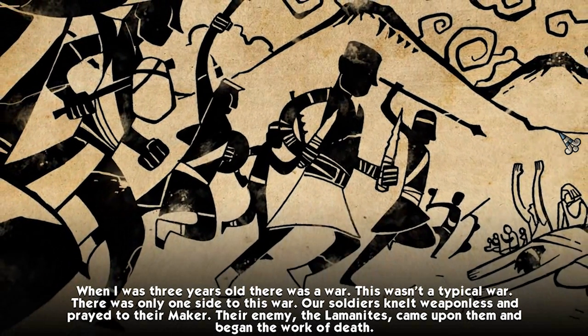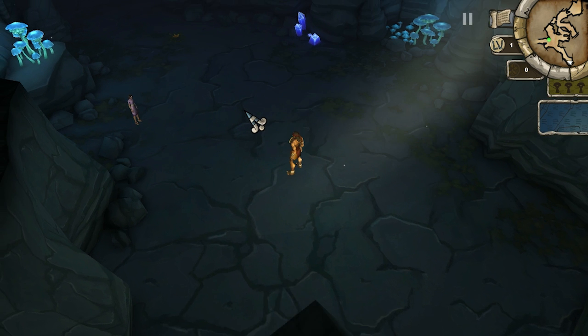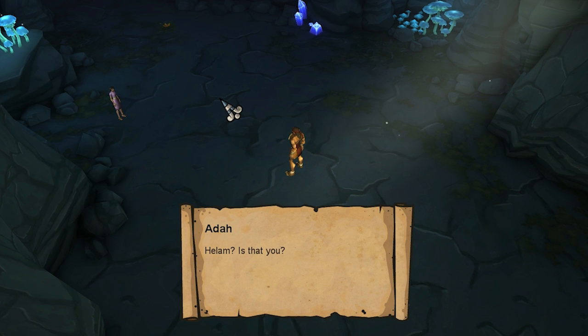There's a bit of a backstory explaining the conflicts occurring in the story. After the exposition, you awaken in a cave where you're met by a woman, who explains who you are and what you need to do to get back to the village.